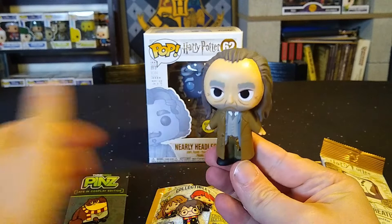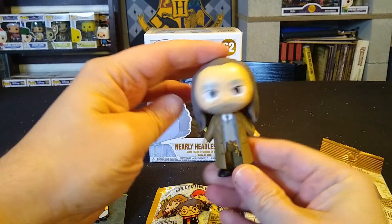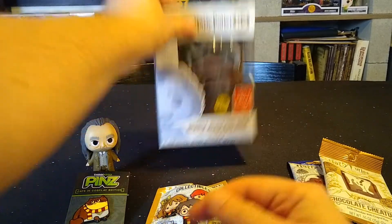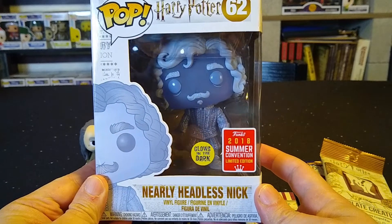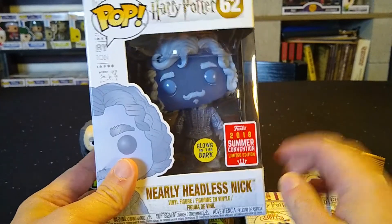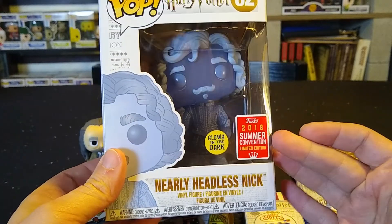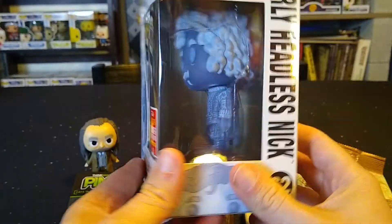I also have a mystery mini of Argus Filch from the Harry Potter mystery mini blind boxes, so Argus Filch will be going to the winner. Along with this, I have the Nearly Headless Nick pop that I've been hanging on to for my 300 subscriber giveaway. This was the summer convention exclusive — exclusive to San Diego Comic-Con — a shared exclusive, and it also glows in the dark, which is pretty cool.